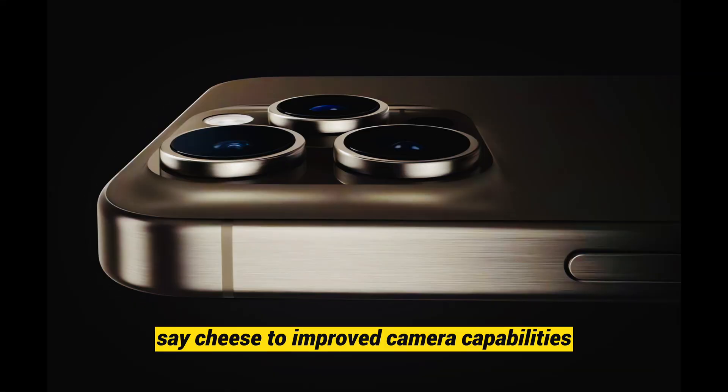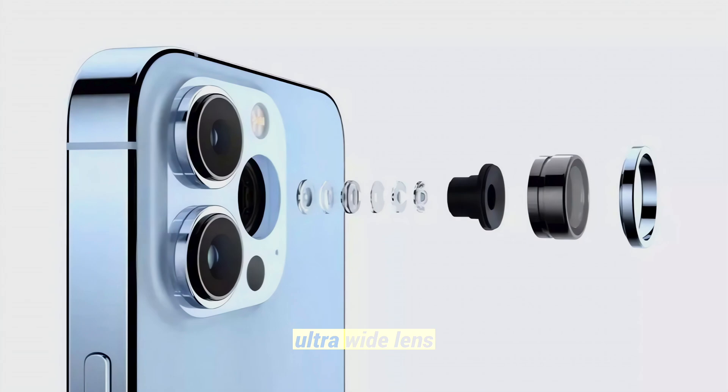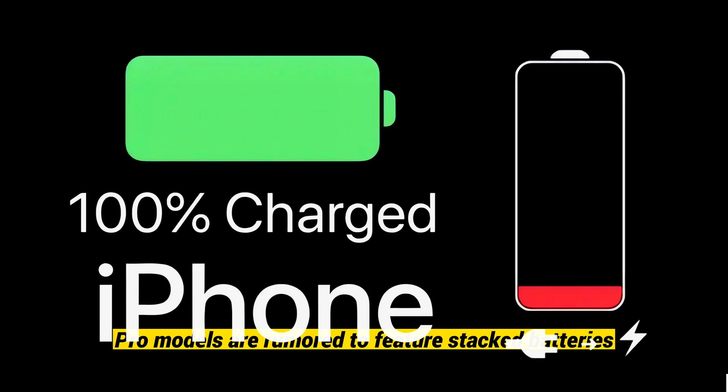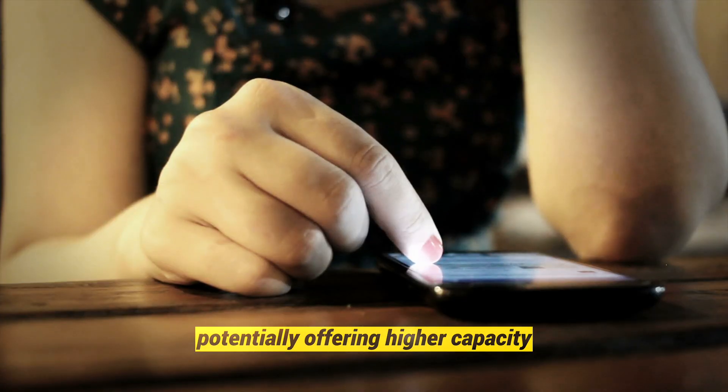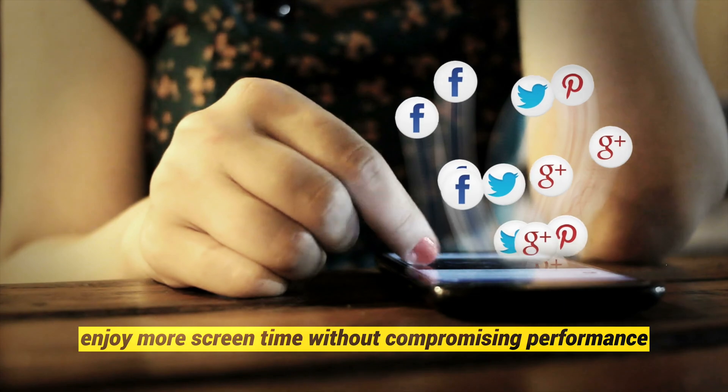Say cheese to improved camera capabilities. The iPhone 16 Pro models might boast a 48-megapixel ultra-wide lens, promising enhanced low-light performance. There's also speculation about a super-telephoto periscope camera for increased optical zoom. Additionally, the Pro models are rumored to feature stacked batteries, potentially offering higher capacity and a longer lifespan for more screen time without compromising performance.